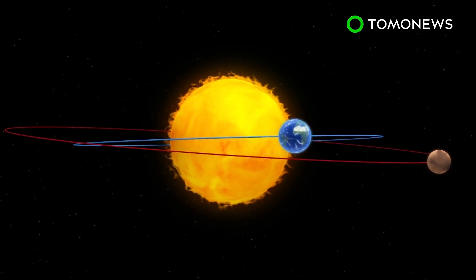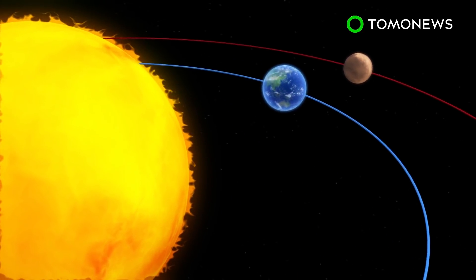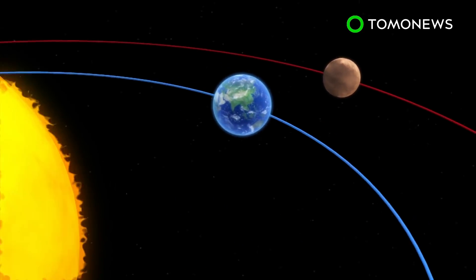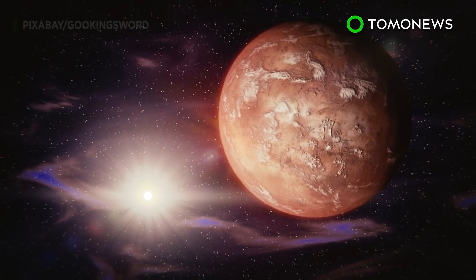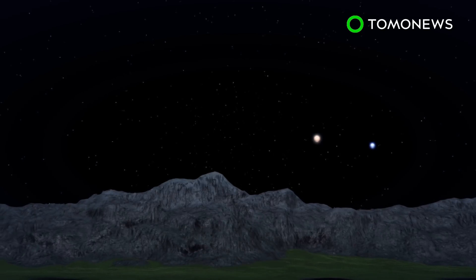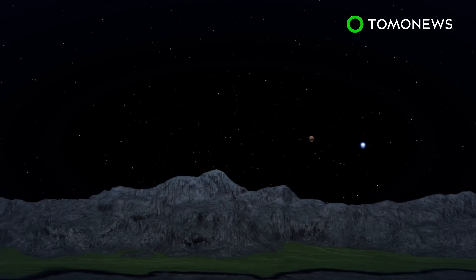NASA reports that Mars will be in opposition at the same time, meaning Mars and the Sun will appear on opposite sides of Earth. Mars will be visible to the naked eye, looking like a bright orange star, and will reportedly appear five times brighter than usual. Spectators will be able to view the planet in the evening sky, which will appear increasingly dimmer as Earth moves away from Mars. Astronomer Dean Regas told Newsweek that most of the world, except Alaska, Northern Canada, Greenland, and Iceland, will be able to view the phenomenon next month after sunset.